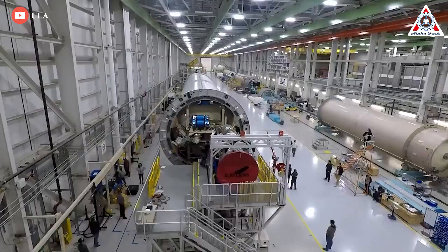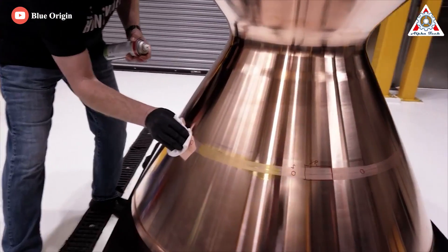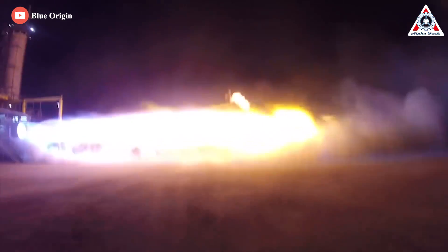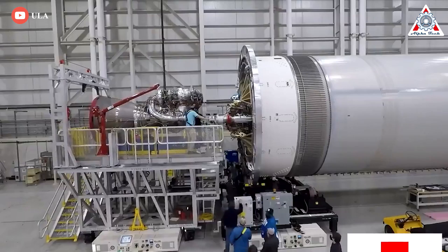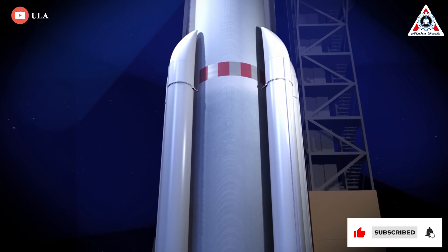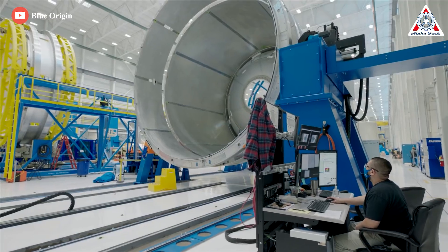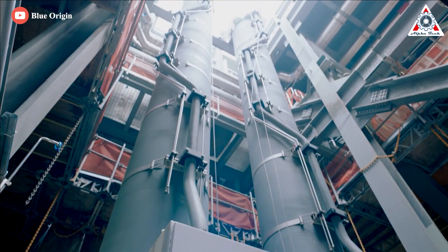No one can happily wait forever. Publicly, Bruno has maintained a professional posture, saying he had confidence in the team at Blue Origin and that it would deliver. But privately, he is very frustrated with the delays and has pressured Blue Origin to get the engine ready. Bruno says delivery of the engine should happen this summer, and the first flight of the new Vulcan Centaur rocket would come later this year or early next year. Not only Vulcan, but Blue Origin's own rocket is also reaching a dead end because of the delay of the BE4.